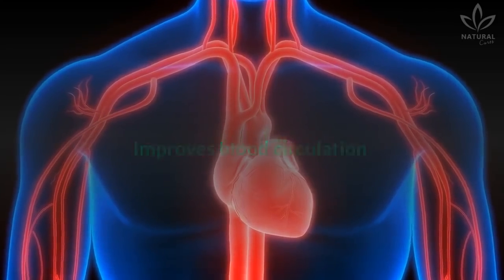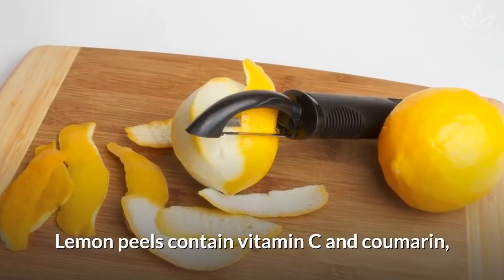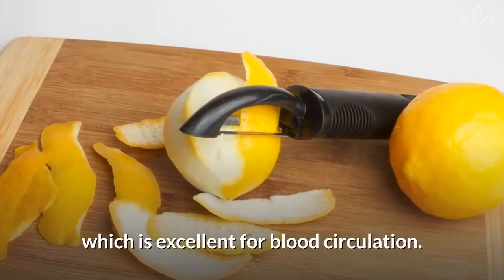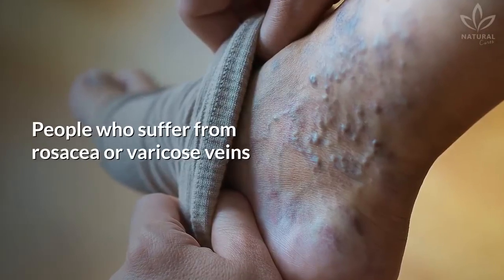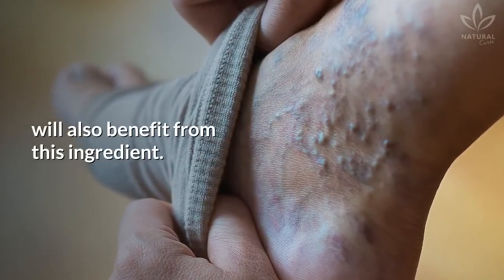Improves blood circulation: lemon peels contain vitamin C and coumarin, which is excellent for blood circulation. People who suffer from rosacea or varicose veins will also benefit from this ingredient.